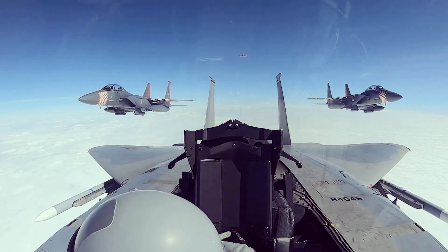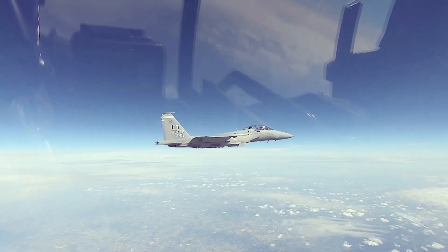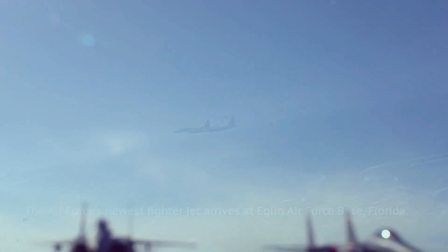The 85th Test and Evaluation Squadron carried out the tests, alongside the 53rd Wing's 83rd and 86th Fighter Weapon Squadrons.